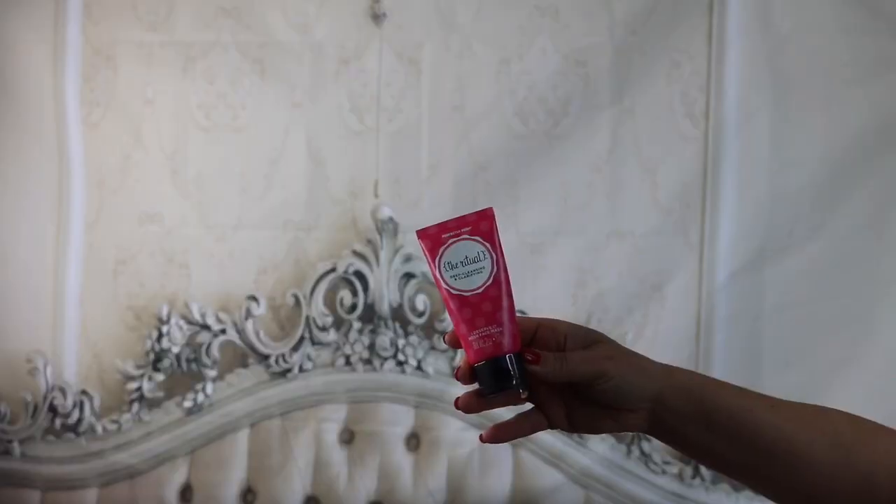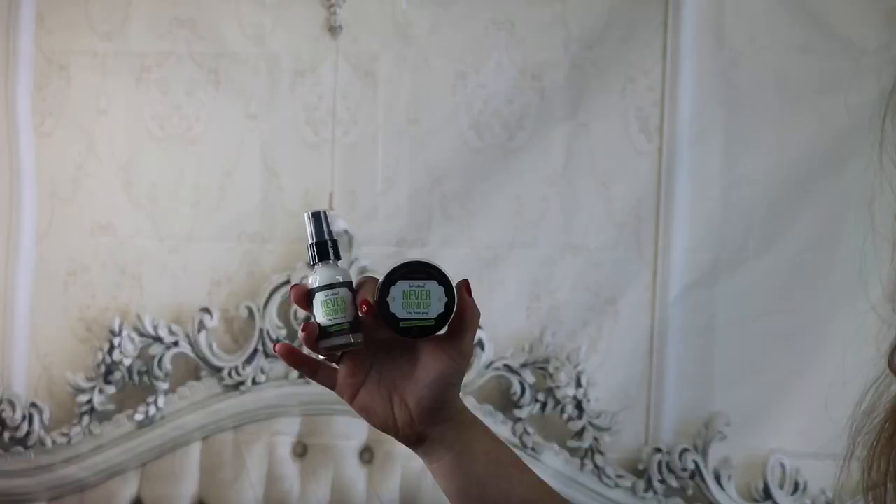Every starter kit from Perfectly Posh comes with a Ritual Face Mask. It's exclusive to consultants, it's pink, and it's so much fun. These two products by themselves retail for almost $50, and both of them are coming in your April Starter Kit.